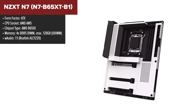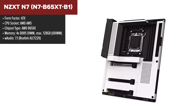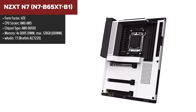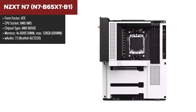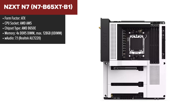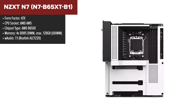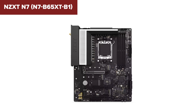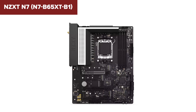The NZXT N7 is a stylish ATX motherboard that offers strong performance and excellent build quality, especially suited for Ryzen 7000 series CPUs. Its design is sleek and minimalist, available in black or white, with a metal cover that complements NZXT cases and other builds. The board supports PCIe 5.0 for future-proof graphics and storage, along with three M.2 slots and four SATA ports, making it versatile for both high-speed SSDs and legacy drives.